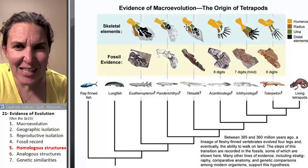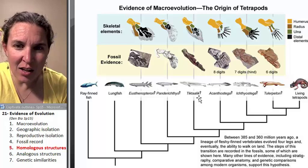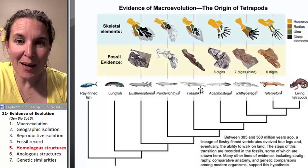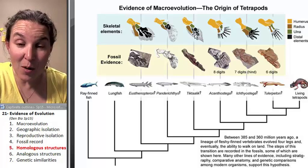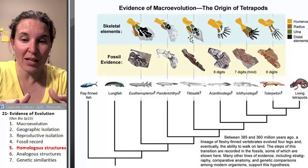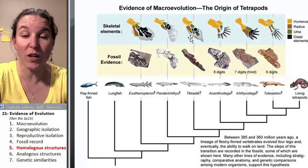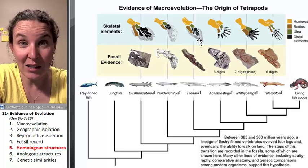And then look at this, even this guy — that's Tiktaalik, like the first one that came out of the water. If you have this setup going on, you're not going to floppy-flap your fingers. You can walk on those things. You've got bones in there to support those fins, which is a step toward having a limb.